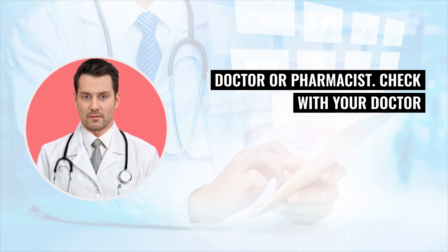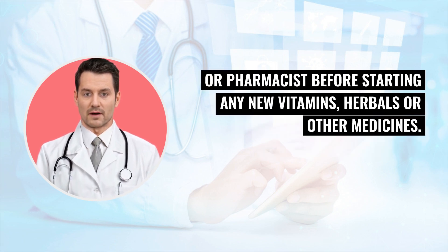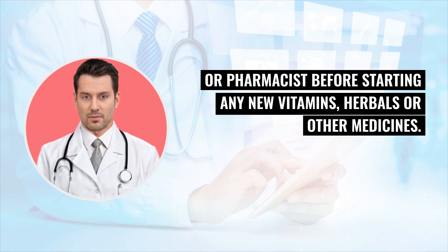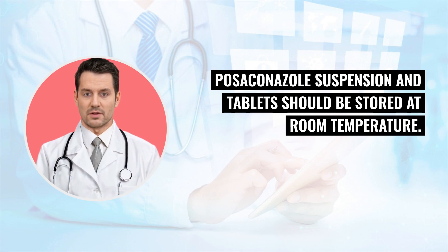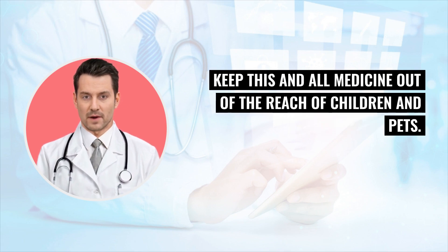Check with your doctor or pharmacist before starting any new vitamins, herbals, or other medicines. Posekinol suspension and tablets should be stored at room temperature. Keep this and all medicine out of the reach of children and pets.